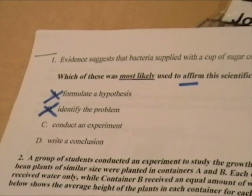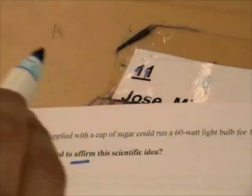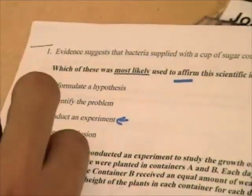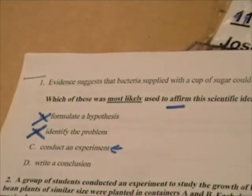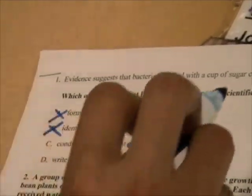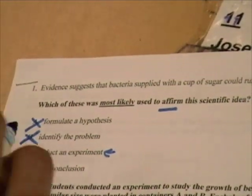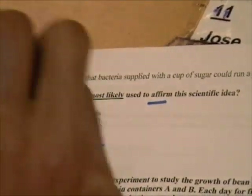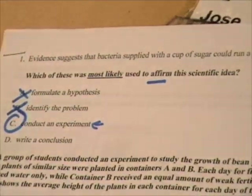Conduct an experiment. Why do we conduct experiments? To prove the answer to the question. So that sounds like a good answer. And then write a conclusion — writing a conclusion is important for saying whether your idea was correct, but you can't write a conclusion without actually testing it first. So the most important part is actually experimenting. Your experiment is what actually proves that your idea is correct or not.